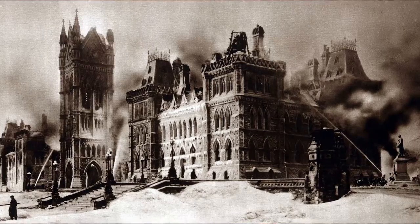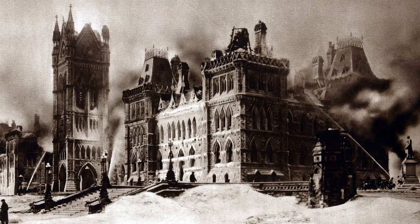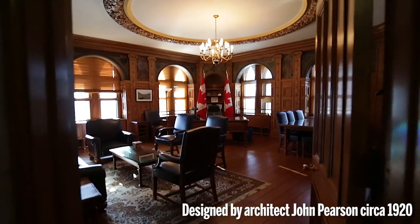I'm John Geddes of Maclean's Magazine and I'm standing in the center block of Canada's Parliament buildings, one of the most famous places in the country. The original building on this site was destroyed by fire on February 3rd, 1916. So a hundred years later I came to speak with Johanna Misgala, curator of the House of Commons collection, about how this great 20th century building rose from the charred ashes of its 19th century predecessor. She knows about as much about this place as anyone, and in this clip she talks about the office assigned to the leader of the official opposition.